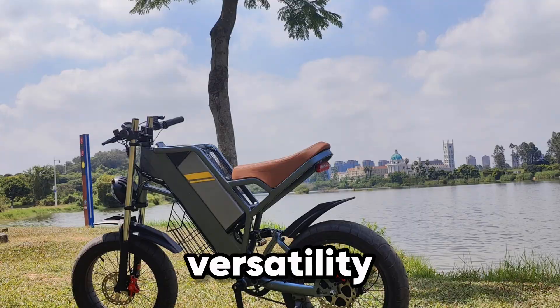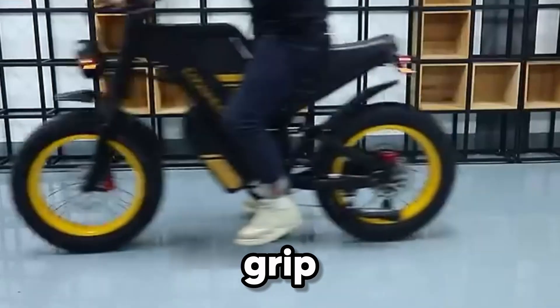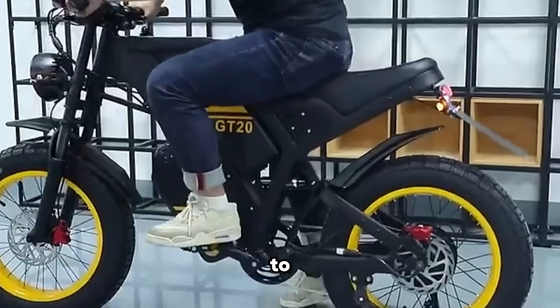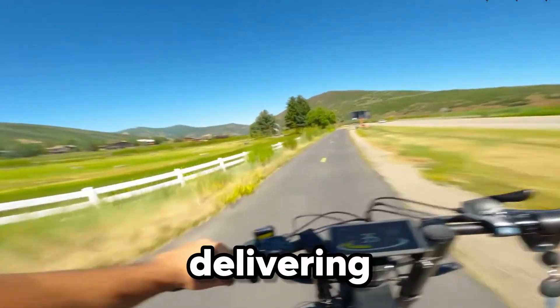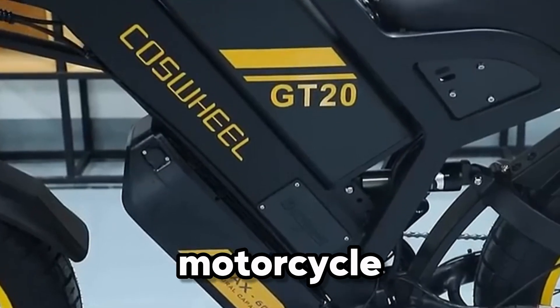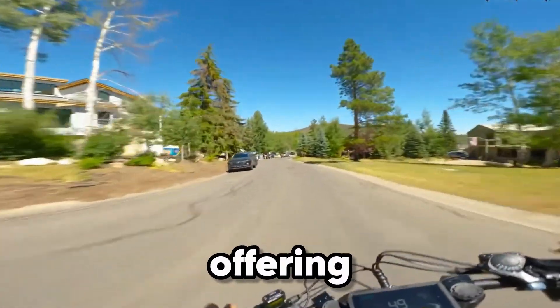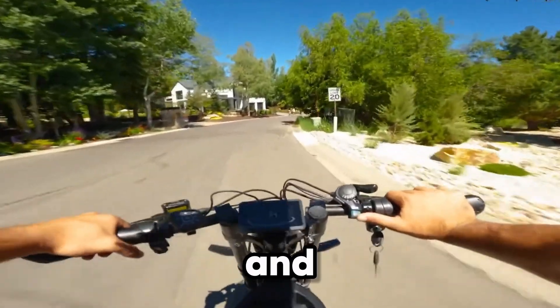Designed for versatility, the 20x4-inch fat tires grip everything — from city pavement to sand, snow, or rocky paths — delivering stability wherever adventure takes you. The motorcycle-inspired frame not only looks bold but is built tough, offering the perfect balance of durability and design.